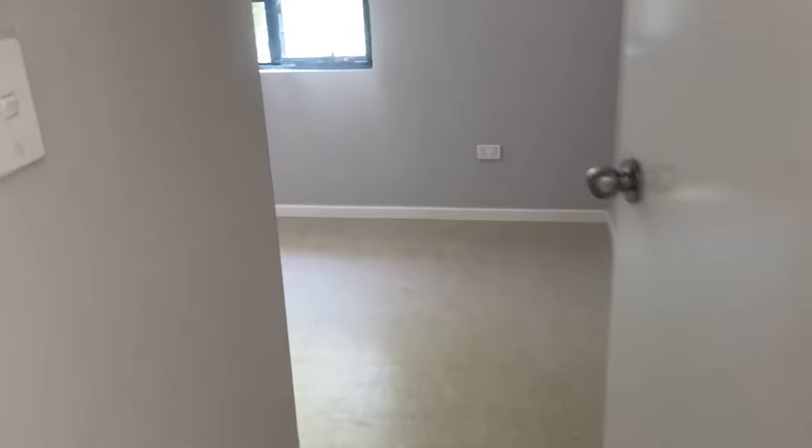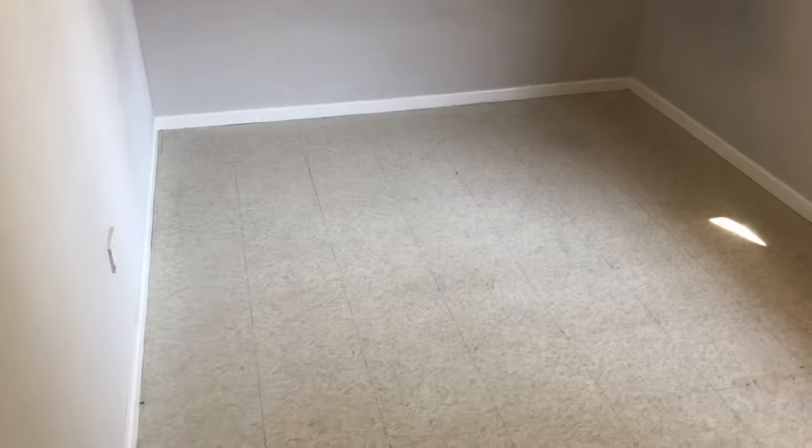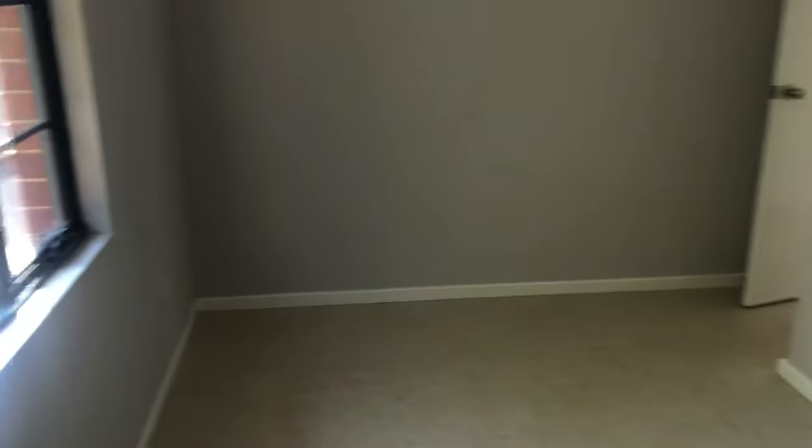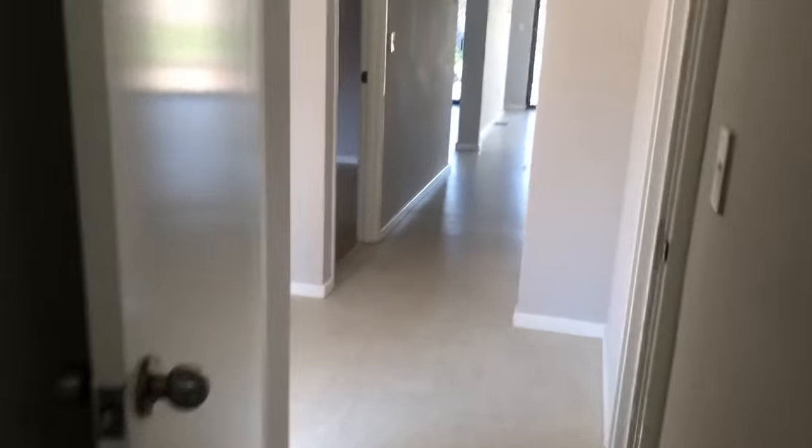As I walk through, here is the first bedroom — it's quite spacious, about 4 meters by 2 meters. It's still a decent size room with a nice big window and ducted evaporative air conditioning on this side too.